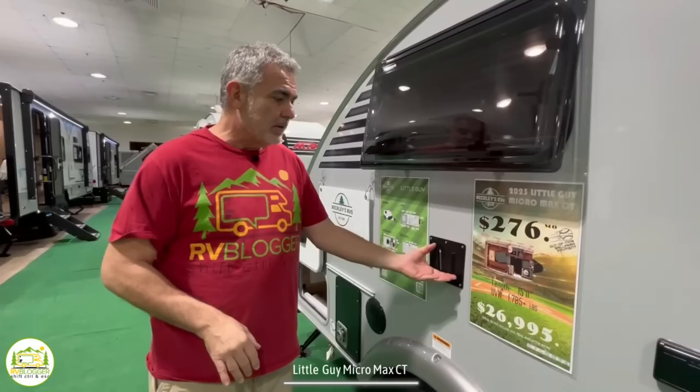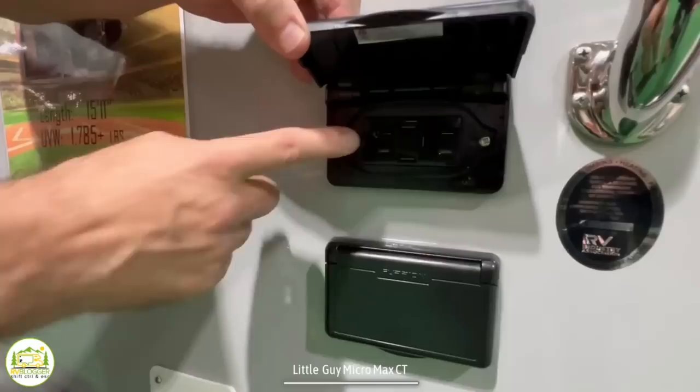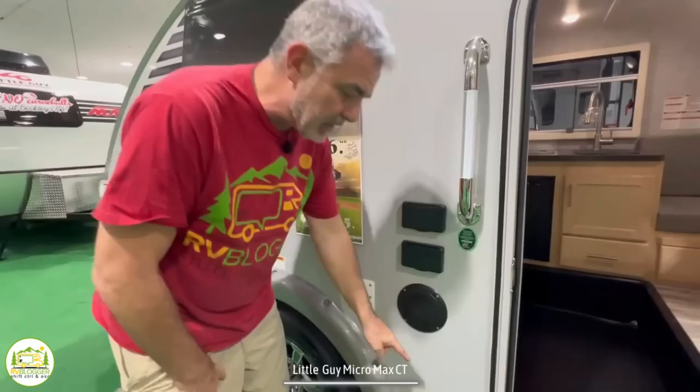Outside this camper there are some really cool features too. There's a TV mount on the side of the camper and some speakers for great sound. There's also a receptacle outside, plus USB, HDMI, and a cable outlet. You could even mount a little table outside because there's a spot to grab the small dinette table from inside and mount it right outside the door.